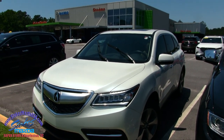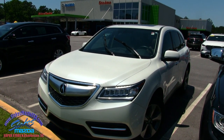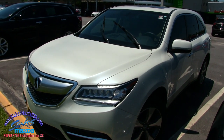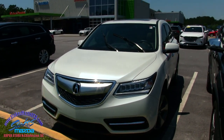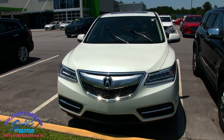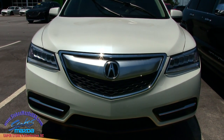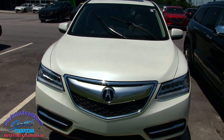Hey, what's up everybody? Welcome to Stokes Mazda. Today we're going to be looking at the 2014 Acura MDX — what a cool SUV we got here today at the Mazda dealership. So what we'll do is a condition report. We'll walk around this beautiful vehicle. If we see any imperfections, dents, dings, or scratches, we'll point them out to you. Let's go ahead and get started.